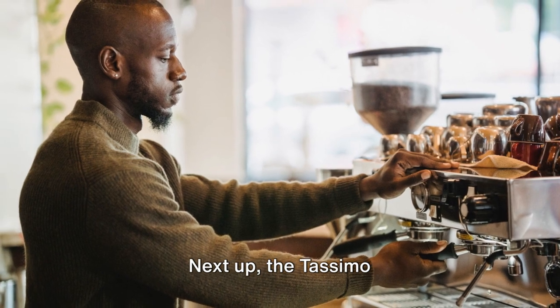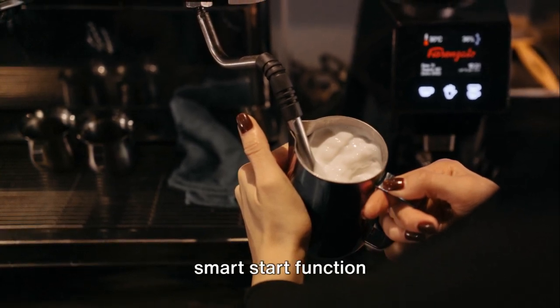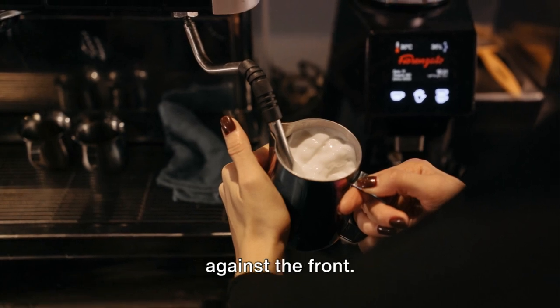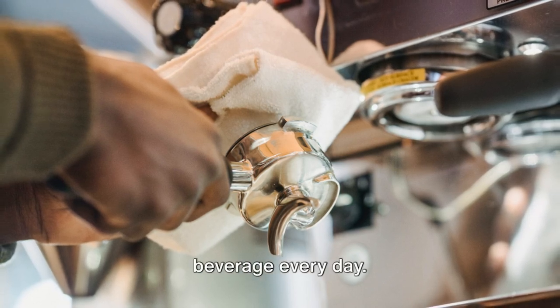Next up, the Tassimo by Bosch SUNY Special Edition. This coffee machine is the epitome of convenience. It's equipped with a smart start function that begins brewing your coffee the moment you press your cup against the front. And with a vast range of compatible Tassimo T DISCs, you can enjoy a different beverage every day.